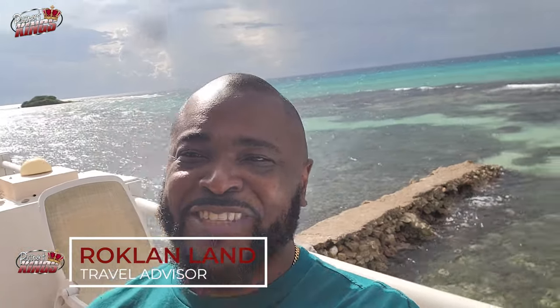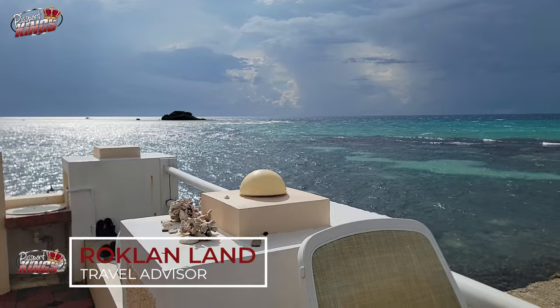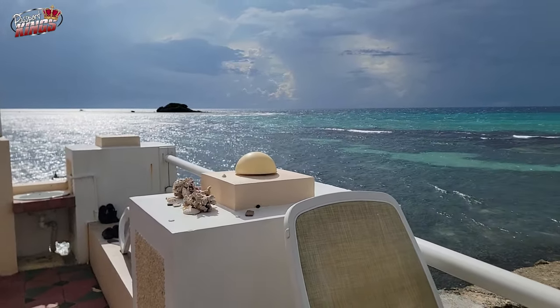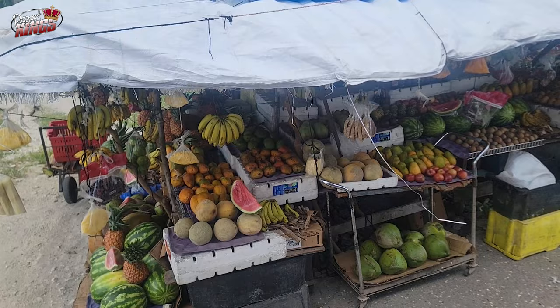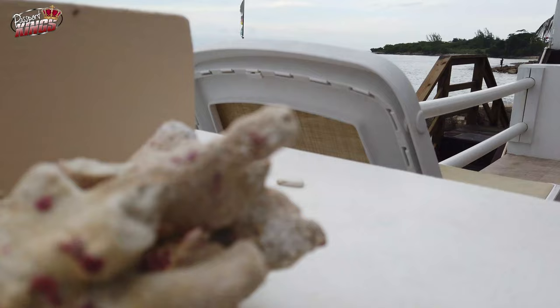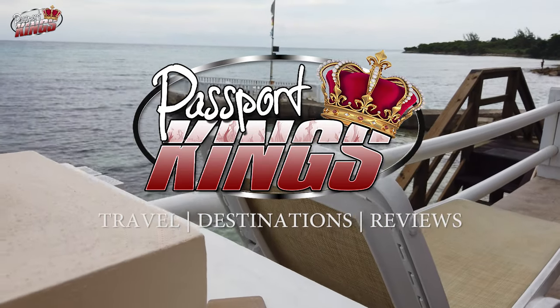Hey y'all, long time no see. What's up? This is Rockland today on Passport Kings. We're chilling in Jamaica, Montego Bay again. I just want to show y'all some of the things that you can do while you're here. Make sure you guys like and subscribe, and let's check this whole place out. This is Passport Kings — welcome aboard abroad.